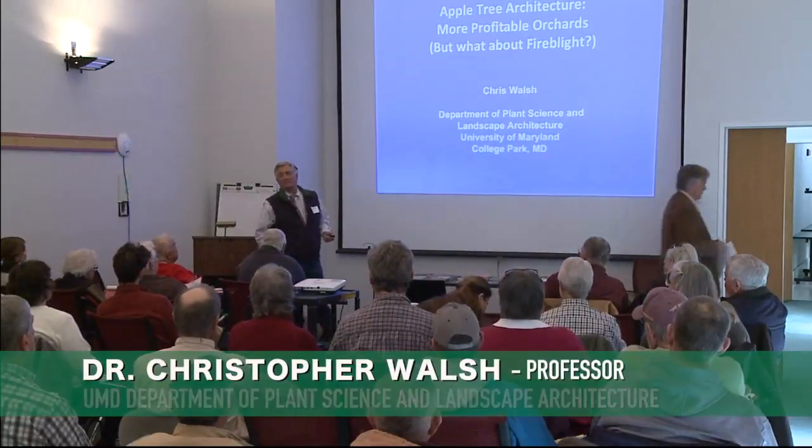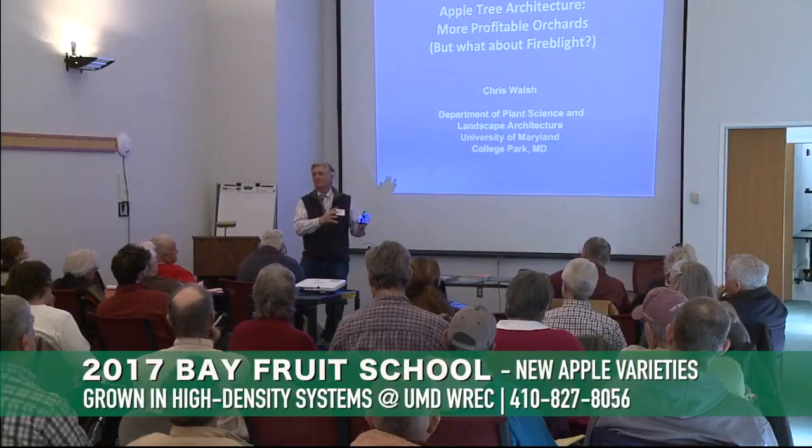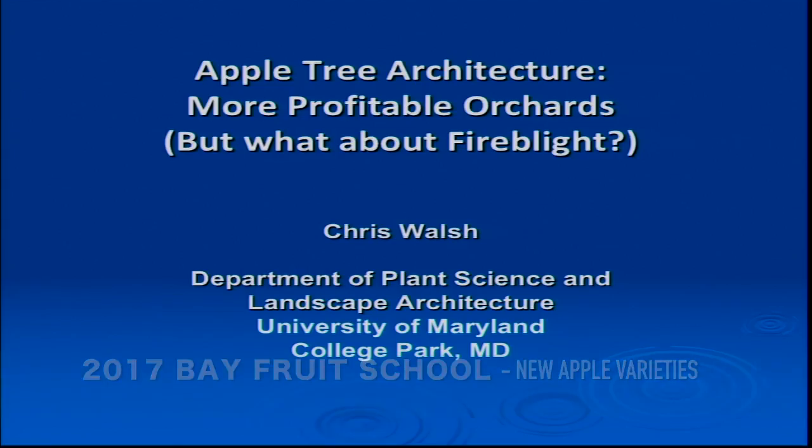This has got to be a difficult meeting to plan for because I know some of you pretty much only do small fruits. Other people, if they do tree fruit, may only do peaches. I'm going to do about a talk and a half here that relates to apples, geared not just for people who've been in the business a long time, but also folks who are just getting started.